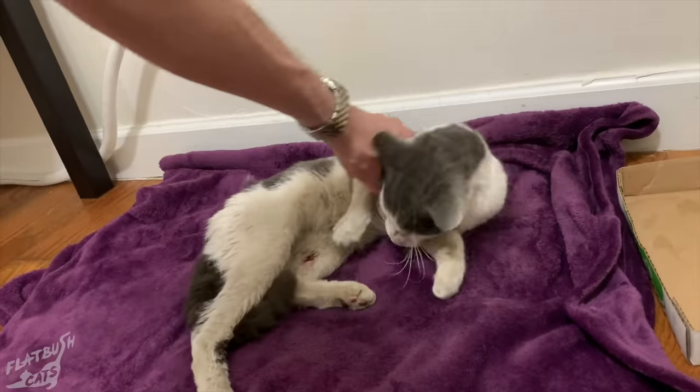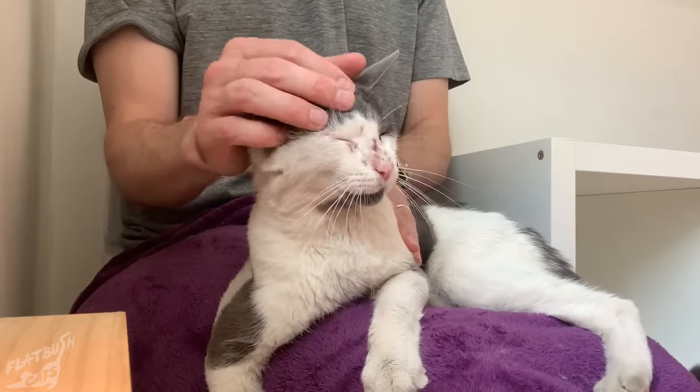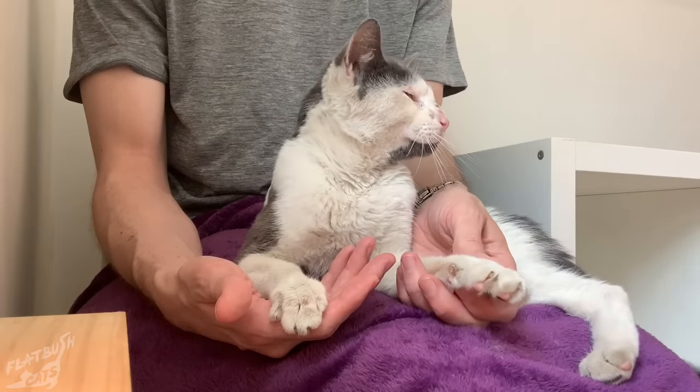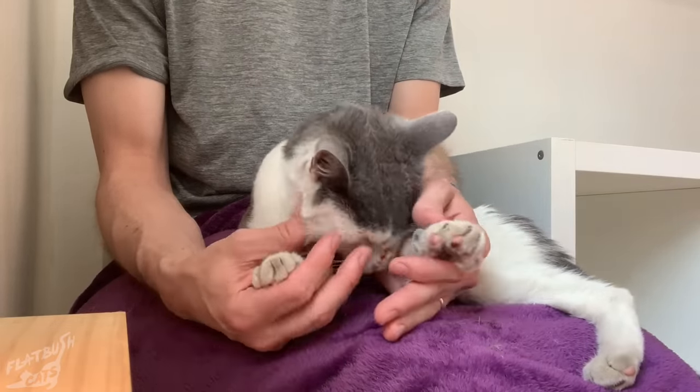He tested positive for several different internal parasites, including coccidia and giardia. He also had ringworm and mild inflammation in his lungs, which they suspected may be asthma.